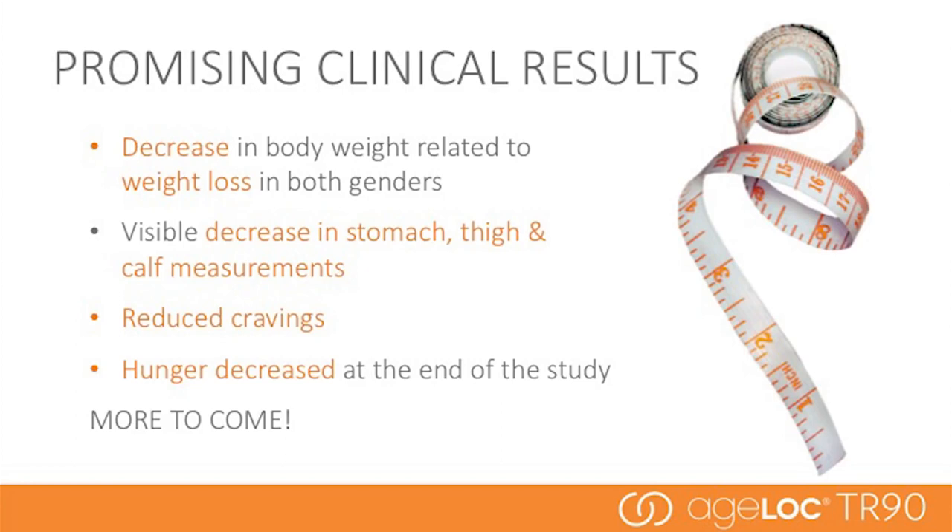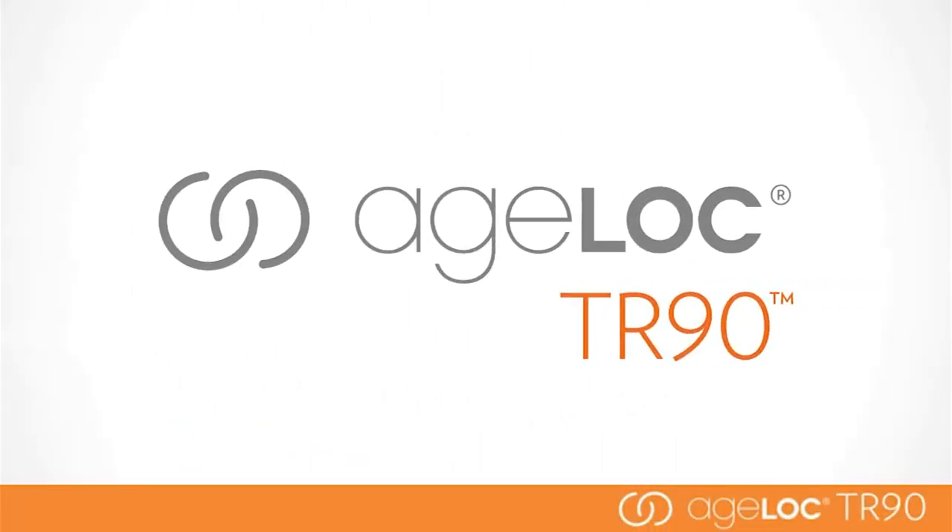Promising clinical results have already shown weight loss, decrease in stomach, thigh, and calf measurements, reduced cravings, and decreased hunger. Details from the full completed clinical studies will be shared at the global convention in October. We're also doing additional research to continue to strengthen the innovative science behind these products. Now that we've discussed the science behind these amazing products, we're going to talk more about the AgeLok products individually.